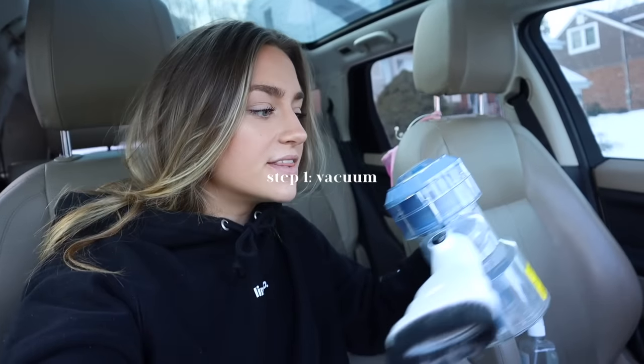The first step is to vacuum everything. I'm going to vacuum the floors and the seats just to get all that extra dust off. This is a handheld vacuum — I'll link a similar one down below. You can get these on Amazon, they're battery powered, and they're literally amazing. If you have a car, you need this.